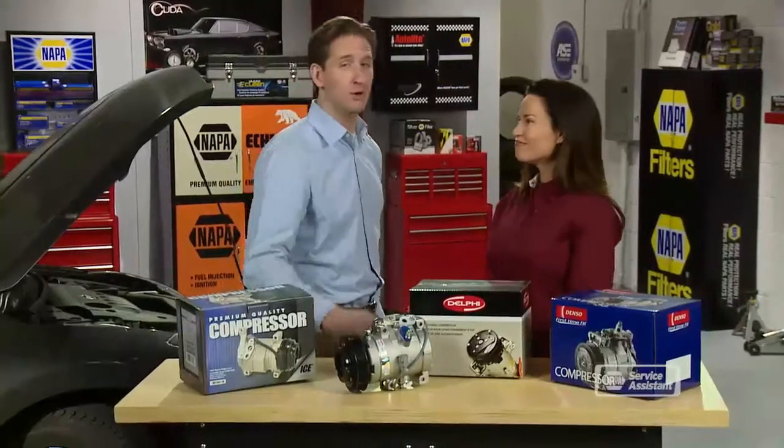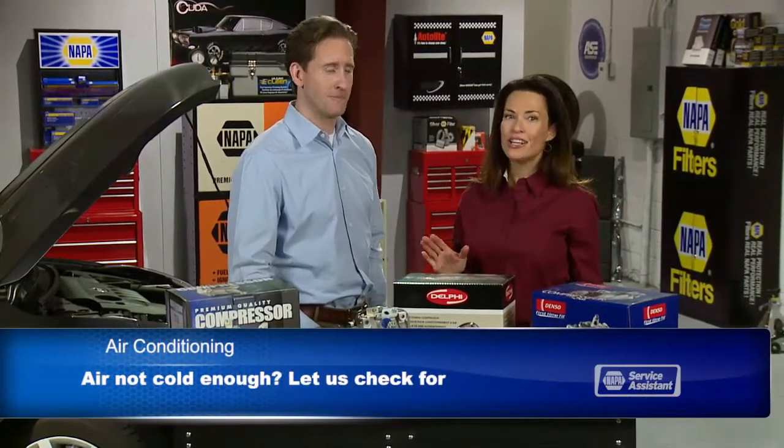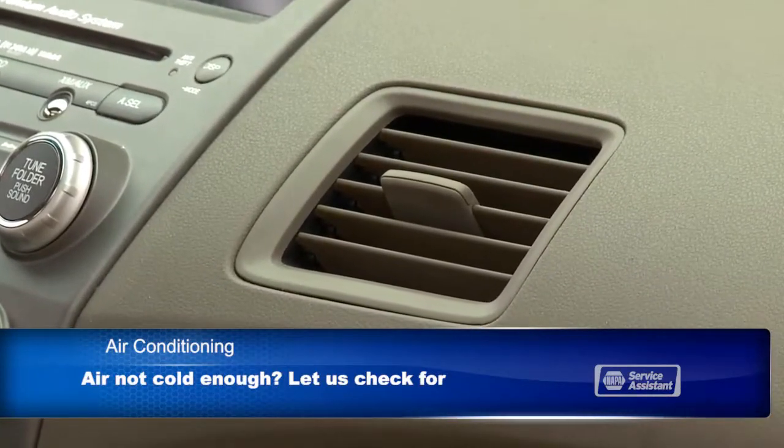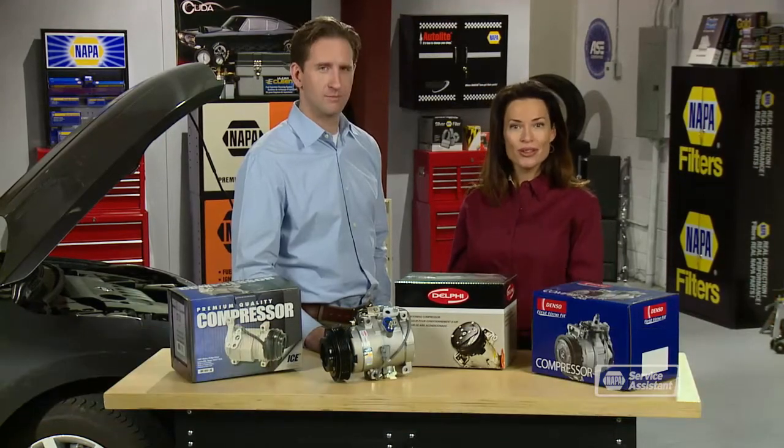Check your owner's manual or ask your service advisor for inspection recommendations. If you're hearing strange sounds when your air conditioning turns on, or if it just isn't as cold as it used to be, have us give it a once-over and see what it'll take to keep you cool.